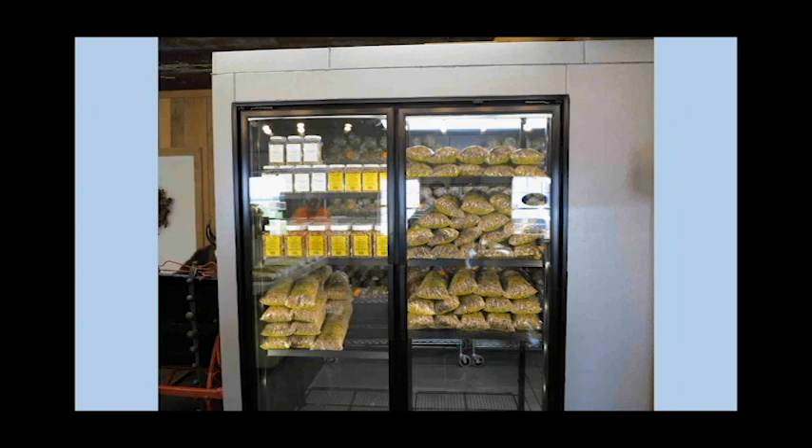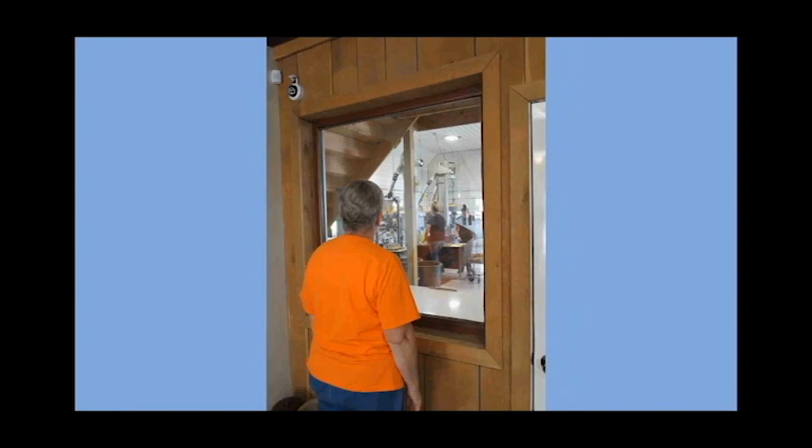In our store we do the cracking and processing in the back with a large picture window so people can stand and see exactly how everything works. By end of day there are shells and dust flying everywhere, but we pitch in and clean up well every night. We normally crack about two days a week, and the rest of the time people can see the clean workspace. People are really impressed when they can see where their pecans are processed and know it's clean.